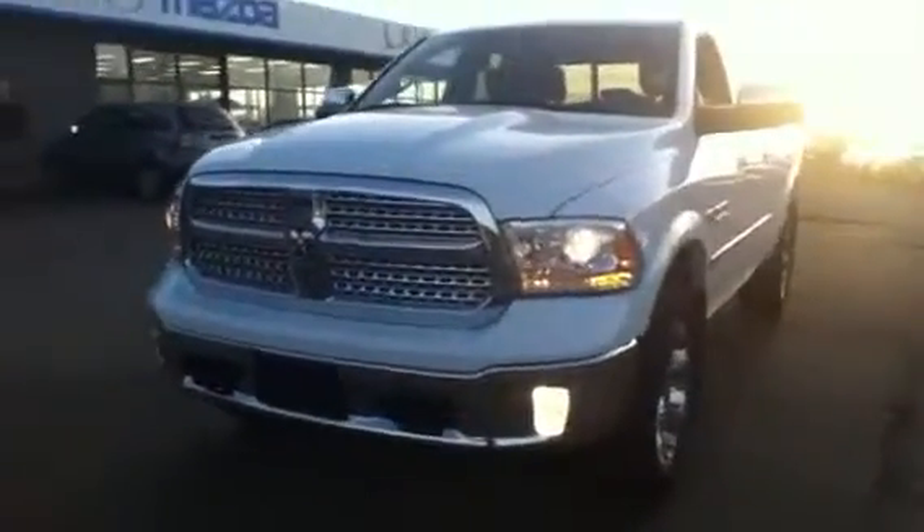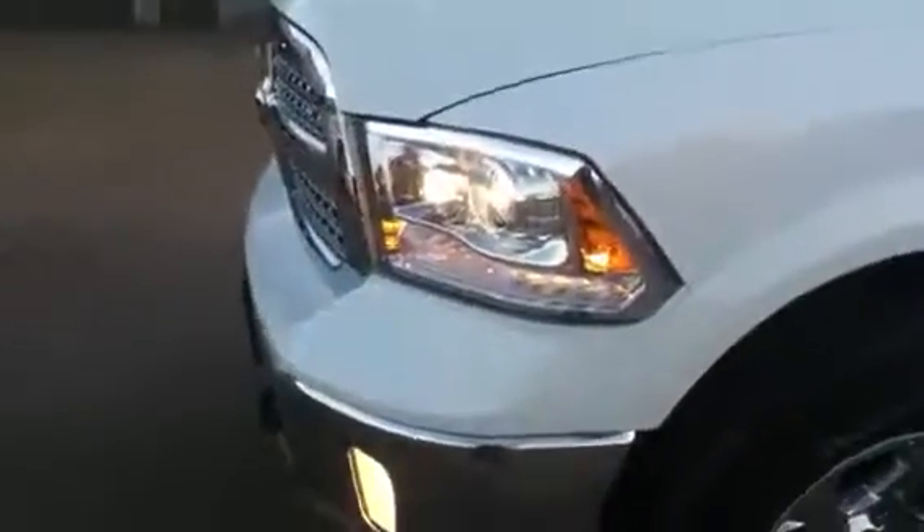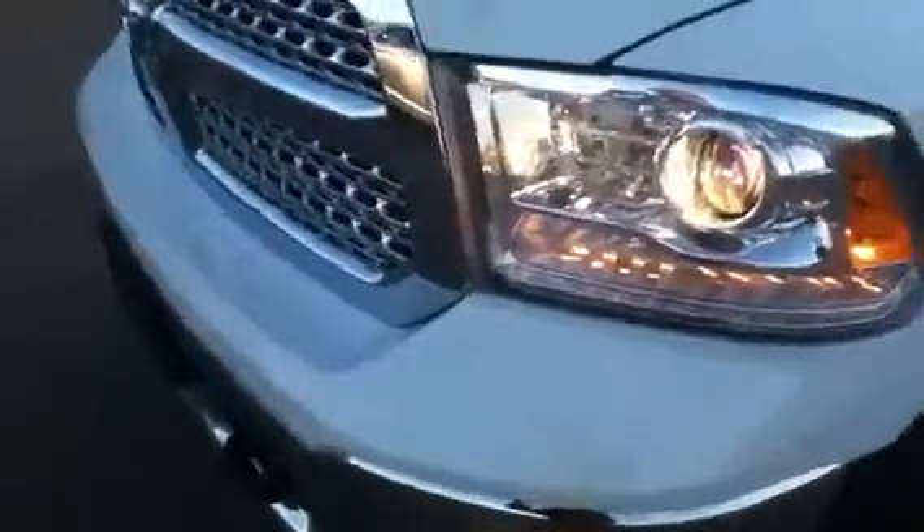Hey Pete, Sean Thompson from LA Mazda shooting you a video walk-around of the 2013 Dodge Ram Laramie — absolutely a beautiful truck. Definitely a smack dead-on redesign of the Dodge Ram; everything fell into place perfectly on this vehicle. If you can't tell already, I'm a Dodge guy and I love these things.